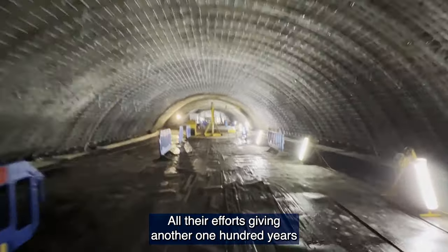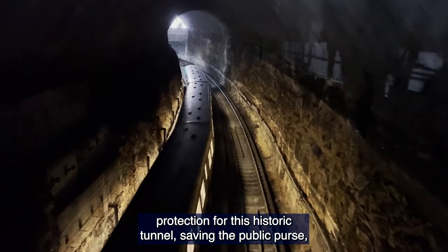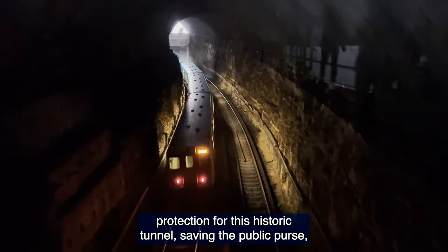All their efforts give another 100 years of protection for this historic tunnel, saving the public purse and keeping passengers moving on the Mersey Rail network for decades to come.